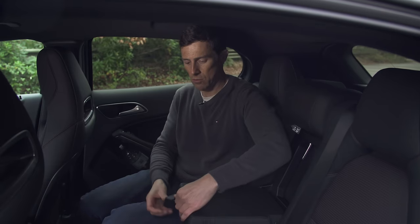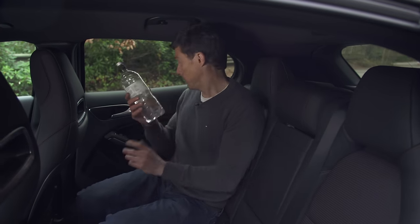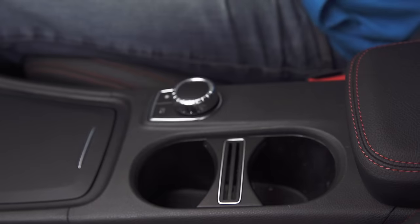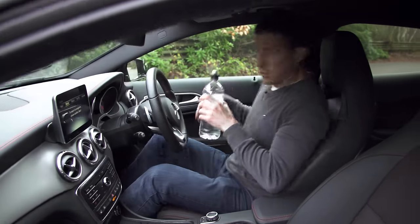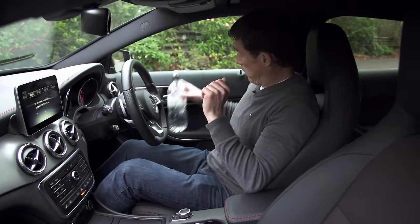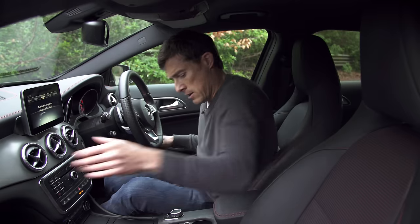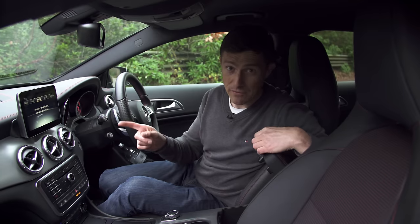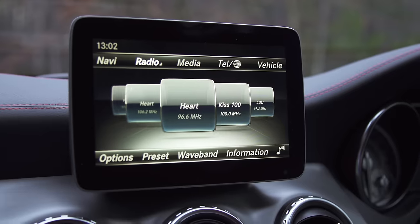There are some nice features in this car — I love these pop-out cup holders. The door bins in the back can hold a one-litre bottle of water. Storage spaces throughout the GLA are pretty decent: the front door bins can hold even bigger bottles, the glove box is a reasonable size, there's more storage under the centre console, and a couple of USB inputs for the infotainment system.